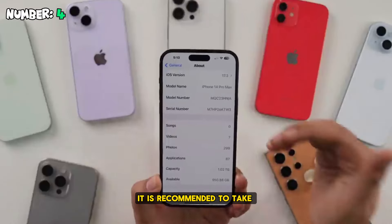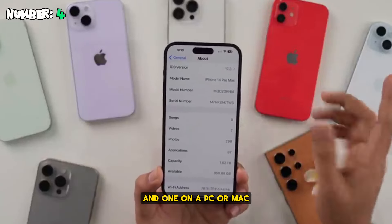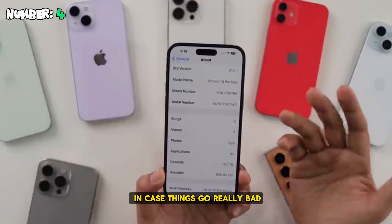Number four: it is recommended to take a backup of your data — one in the cloud in case things go bad, and one on a PC or Mac in case things go really bad.